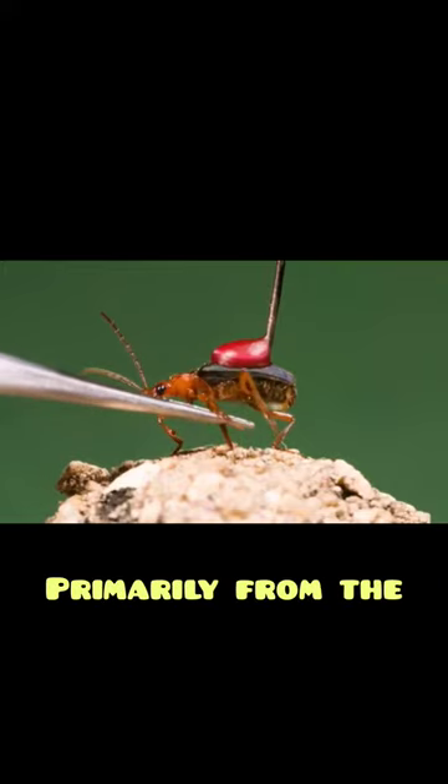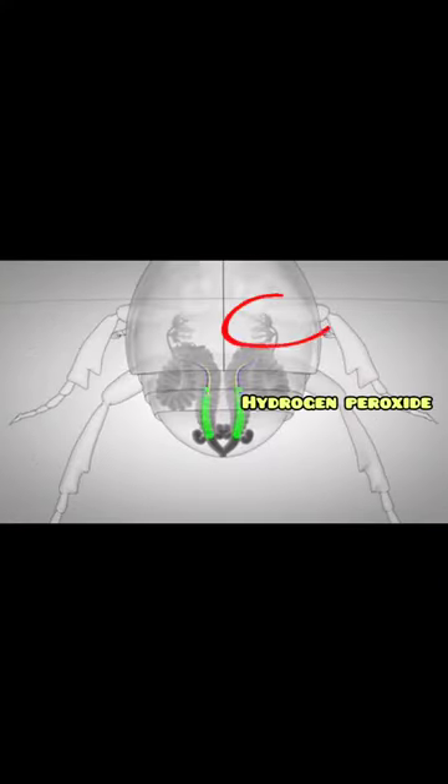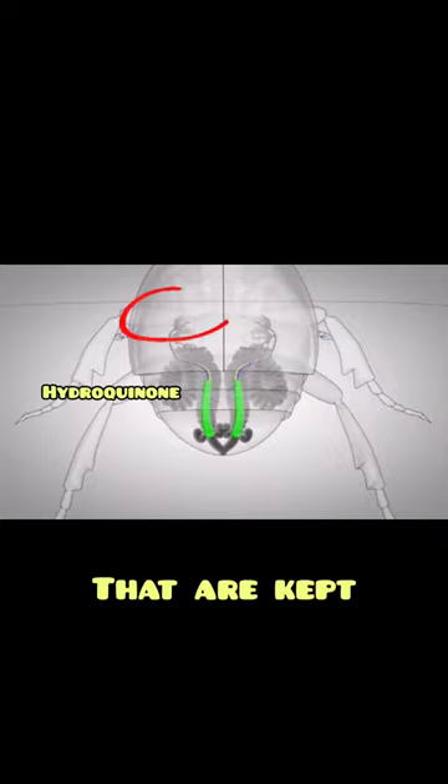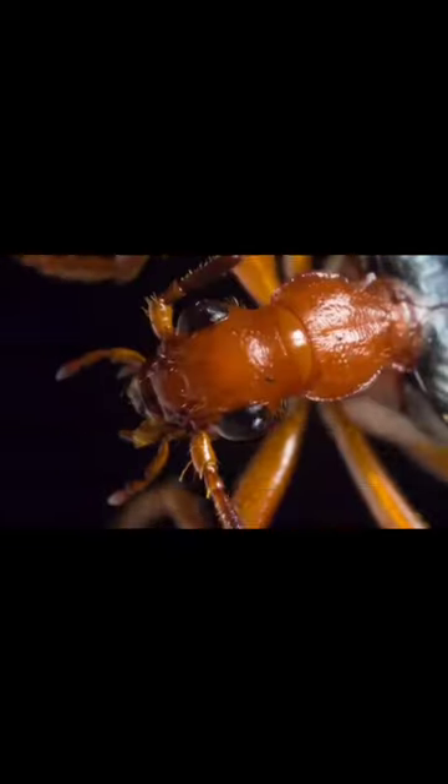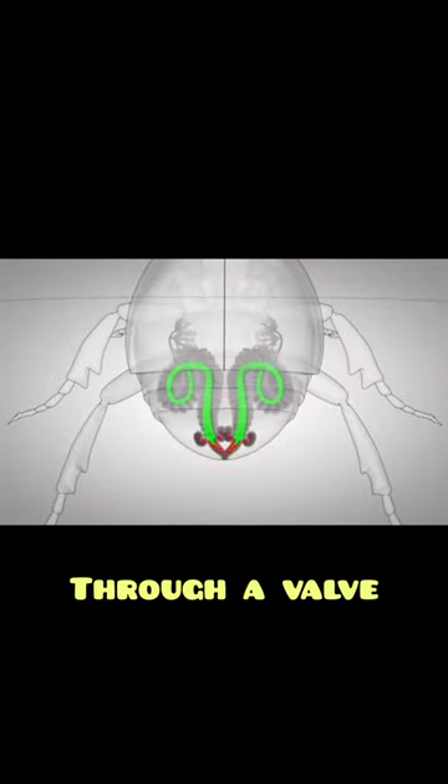The beetle's explosive weapon actually came primarily from the combination of two chemical compounds — hydrogen peroxide and hydroquinone — that are kept in separate places in the abdomen. These chemicals would then proceed through a valve before mixing in a specified chamber together with an enzyme that produces the reaction.